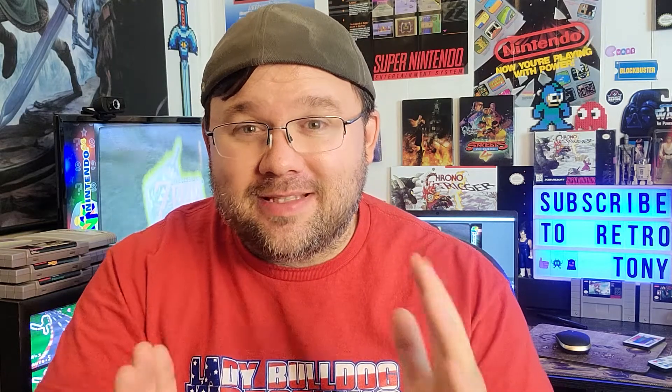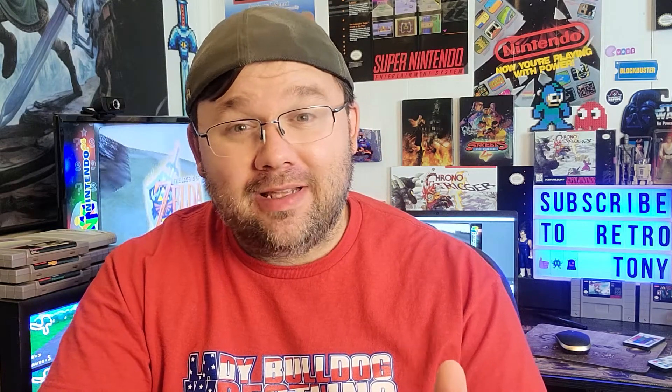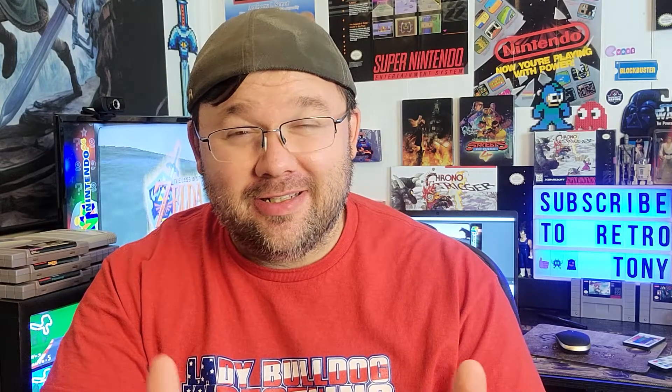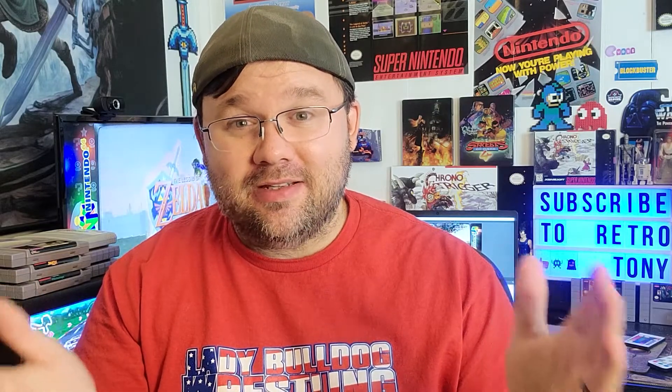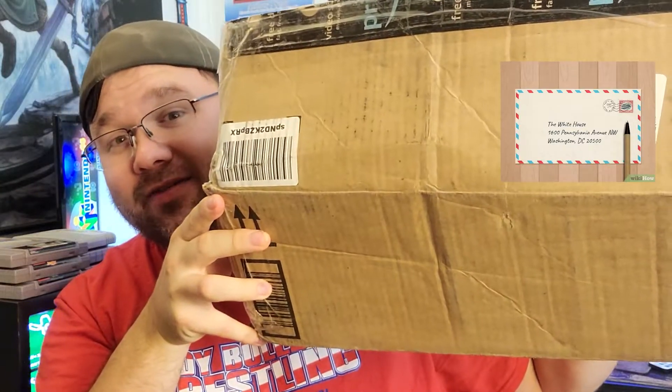I have a new collecting obsession! I have a complete Nintendo 64 collection for the most part, and now I'm going for a complete Japanese Nintendo 64 set. I have a bunch of games I'm gonna show off, so let's get right into the video.